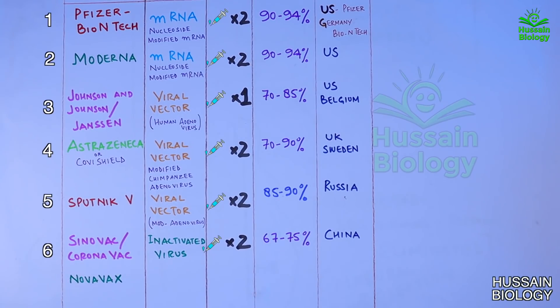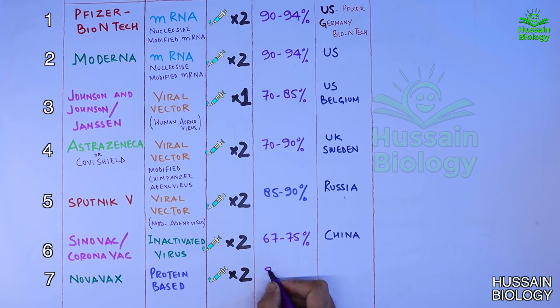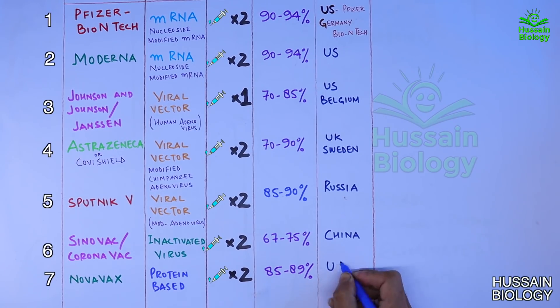Next is the Novavax vaccine, a protein-based vaccine for which we need two shots four weeks apart. It shows an efficacy of 85 to 89 percent and is developed by the United States.